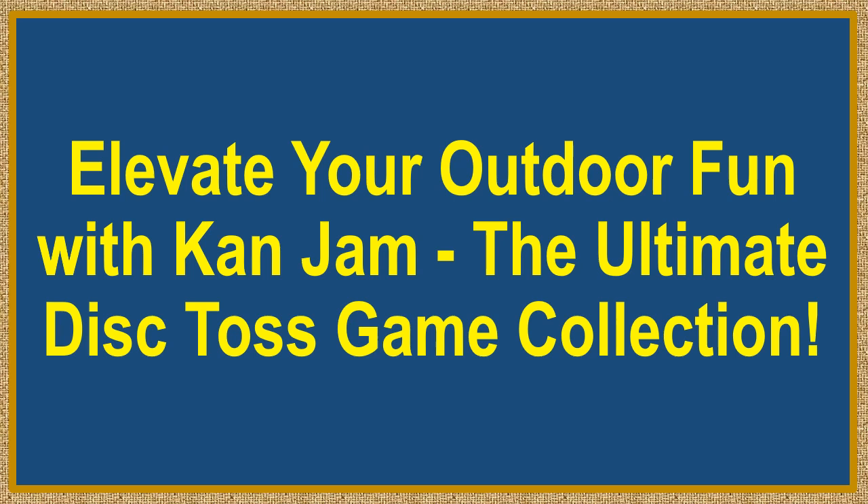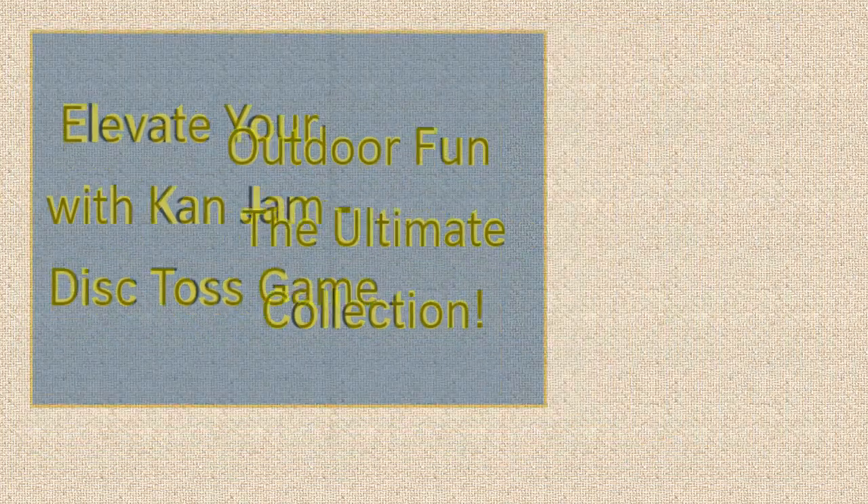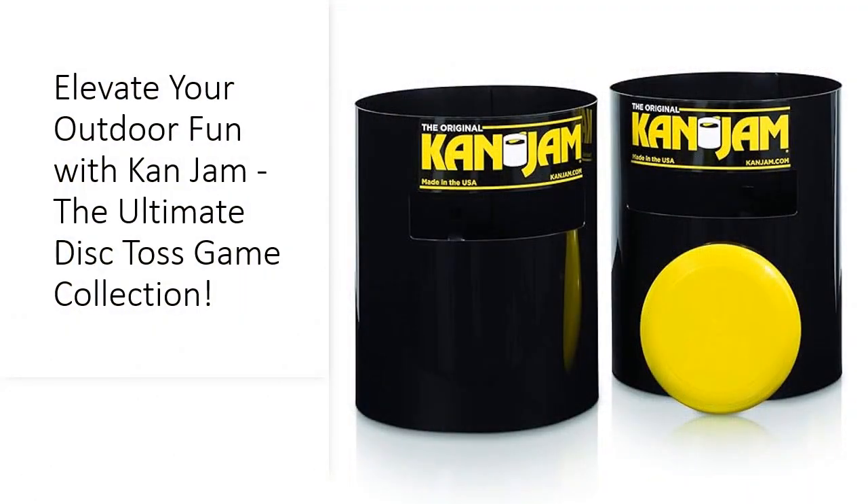Elevate your outdoor fun with CanJab, the ultimate disc toss game collection. Get ready for endless outdoor excitement with the CanJab Disc Toss Game Collection. Whether you're a casual player or a seasoned pro, there's a set for everyone.